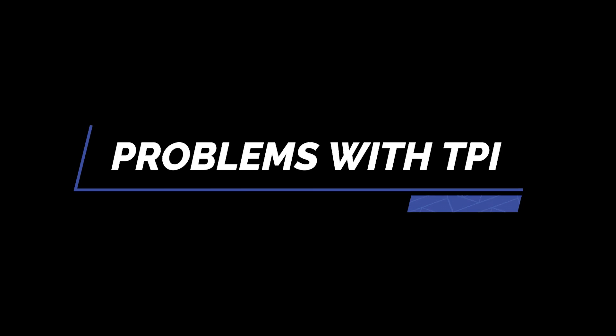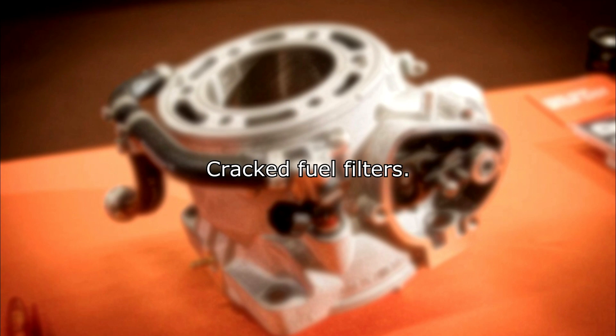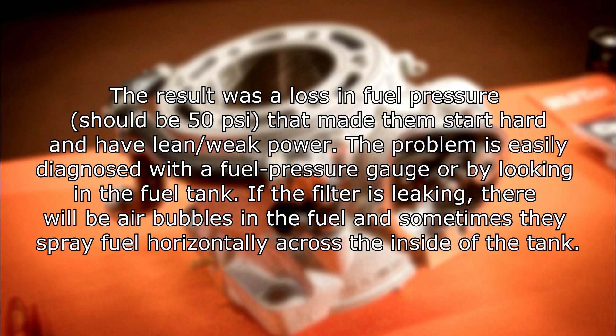Problems with TPI. Oil pump failures: there is a lot of talk about the pump not providing enough oil or completely failing. This is a relatively small issue as failures are not common and the pump rate is more than adequate, but there are some bikes that have experienced oil pump failure. Cracked fuel filters: the 2018 250 and 300 TPI models had quite a few cracked or poorly sealed fuel tank filters. They leaked at the seam where they were glued together. The result was a loss in fuel pressure that made them start hard and have lean, weak power.